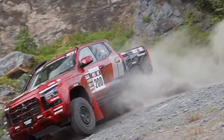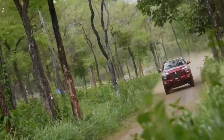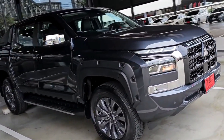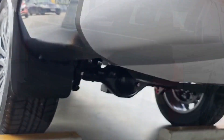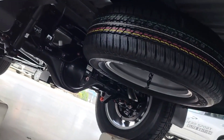Welcome to another exciting automotive review, where we'll be exploring the rugged and reliable 2024 Mitsubishi Triton. As the new model year hits the road, the Triton brings with it a host of enhancements, updates, and innovative features that promise to set new standards in the pickup truck segment. So, fasten your seatbelts and let's dive into this comprehensive review of the Mitsubishi Triton 2024.